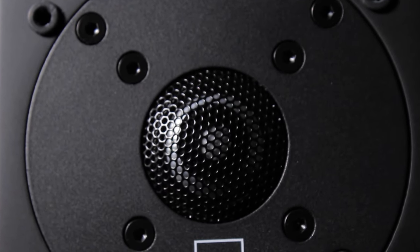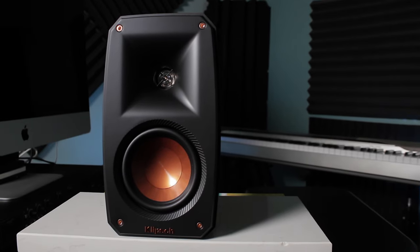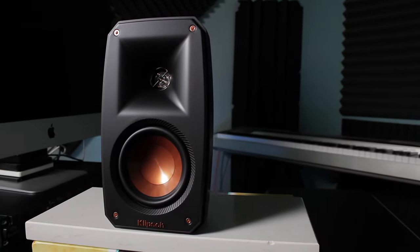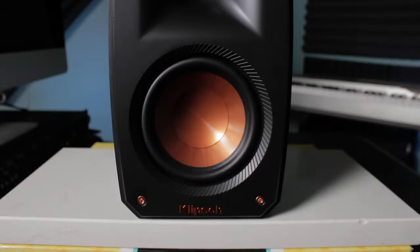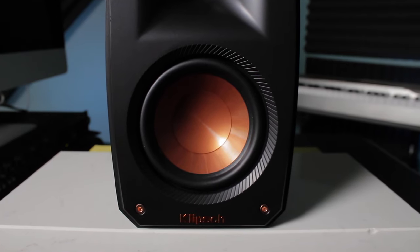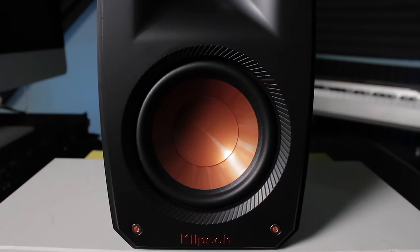These SVS satellites are known for their natural, neutral, airy tones, so dialogue wasn't as sharp or crisp as the Klipsch satellite speakers. But that's not necessarily a bad thing — it's just a more accurate representation of how it should sound, as opposed to the Klipsch satellites that add just a touch of coloration to the high frequencies.